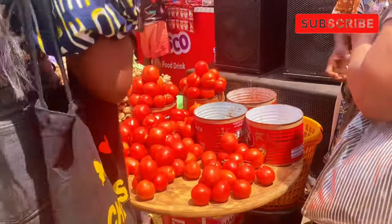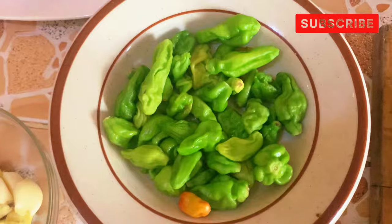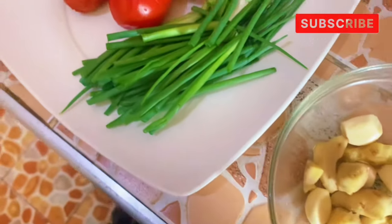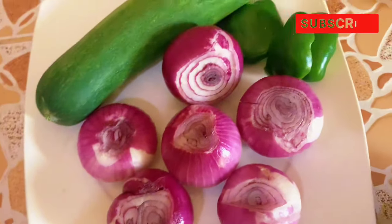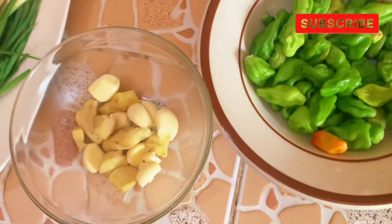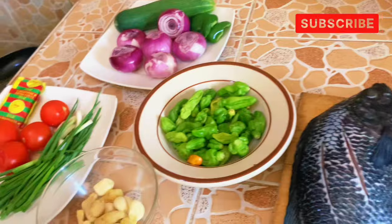At this point I had already bought all the ingredients I needed, so I went home. Now it's time to prepare the acheke. Here are my ingredients already washed — you can see the tomato, spring onion, pepper, ginger, garlic, green pepper, and the tilapia.